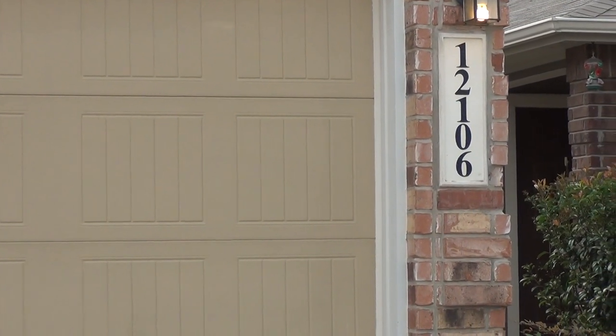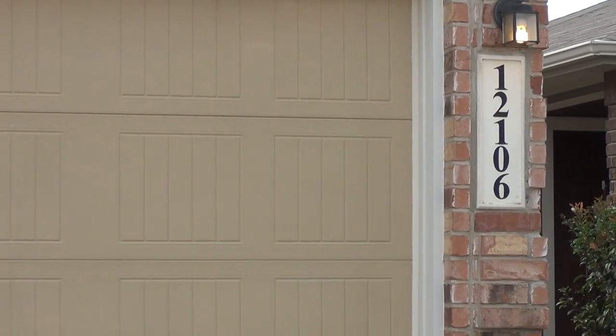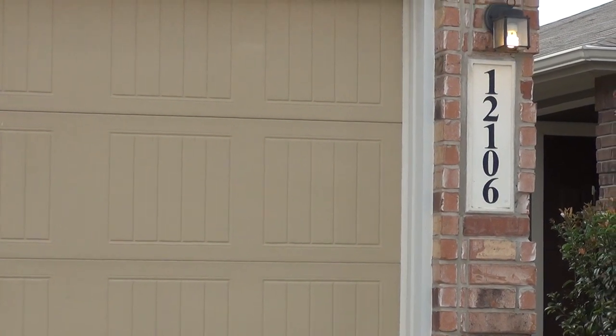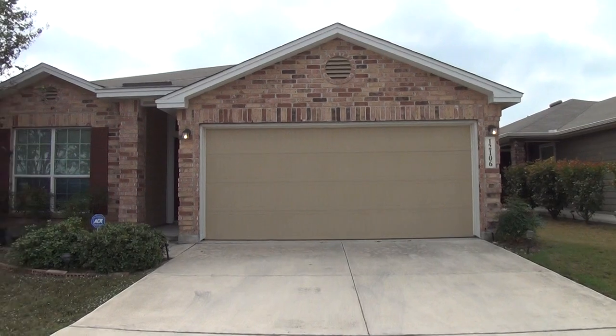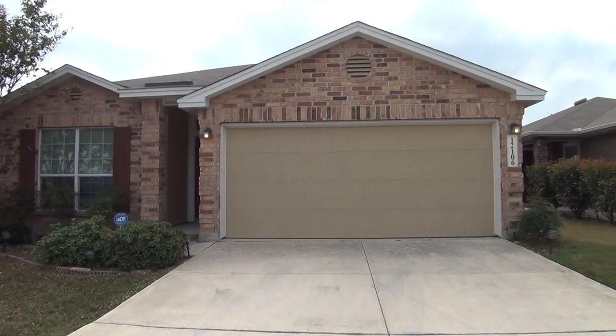I'm here at our new listing at 12106 Doss Point, San Antonio, Texas 78254. This is the condition of the home as of November 7th, 2017 at 1:05 PM.